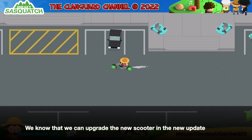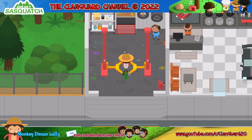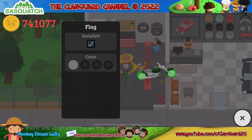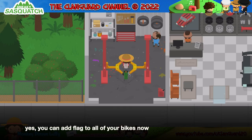We know that we can upgrade the new scooter in the new update. There are upgrades for all the old bikes too. Yes, you can add a flag to all of your bikes now.